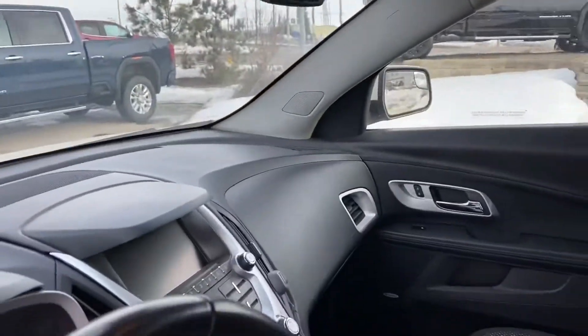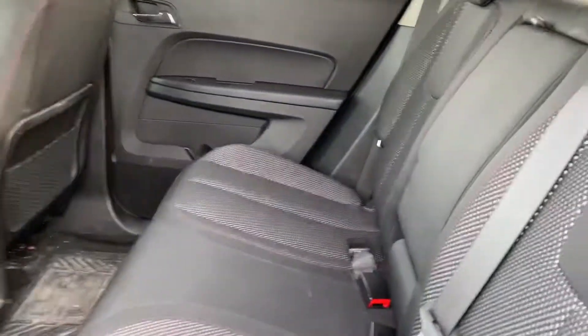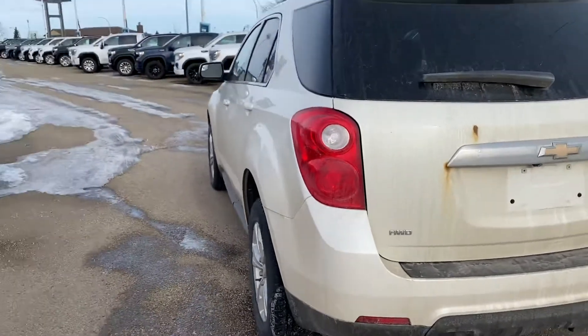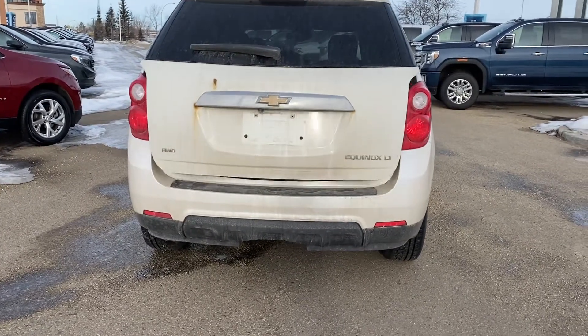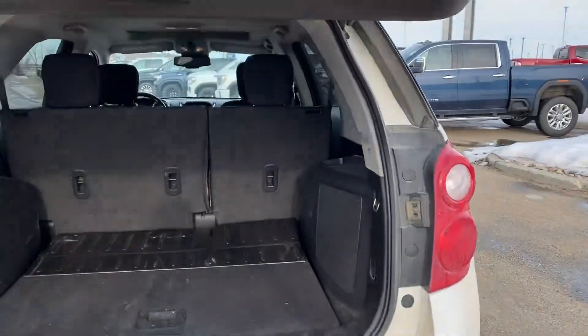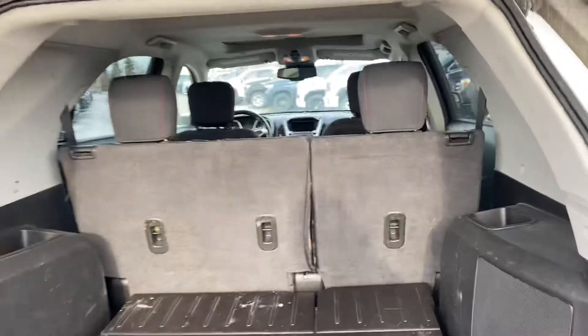It also has a sunroof. The speakers are equipped with satellite radio. Nice and clean in the back as well. It does have a built-in subwoofer and a huge cargo space.